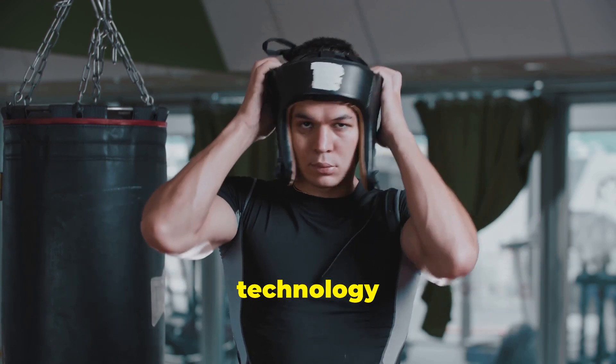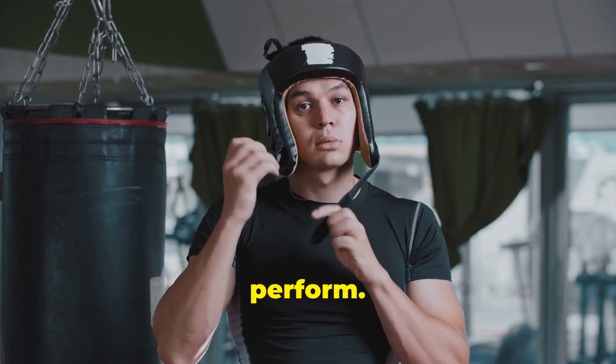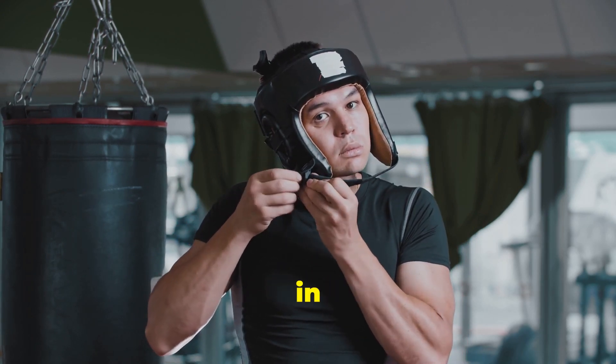Wearable technology has come a long way, and with AI integration, it's revolutionizing how athletes train and perform. Let's look at some of the top AI-powered wearables making waves in the sports industry.